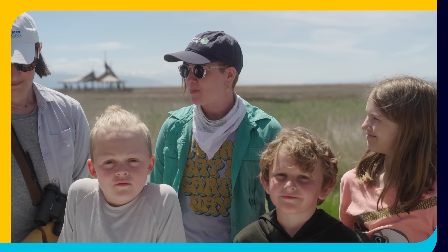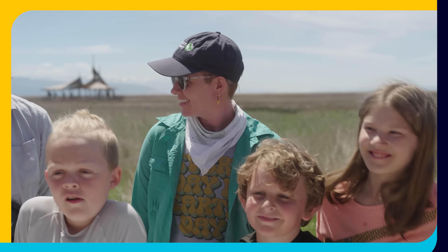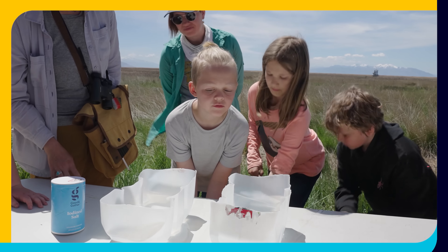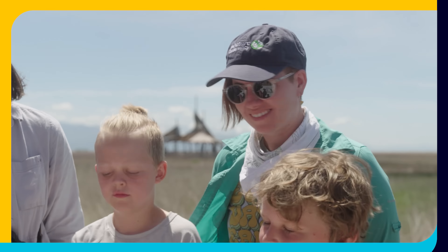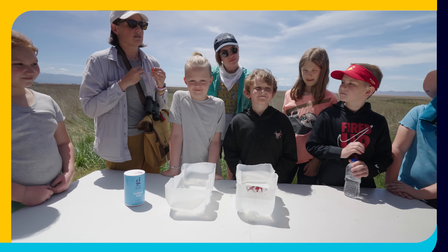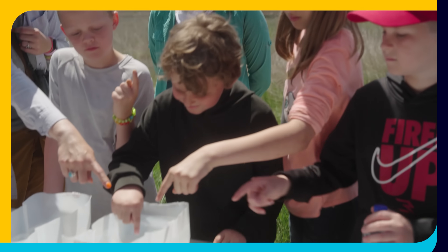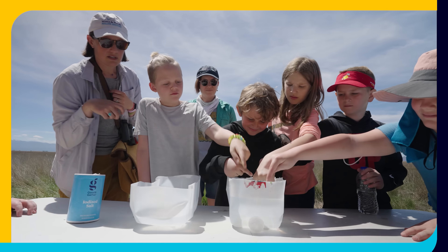We are back with students from Mountain View Elementary School from Layton, Utah. We have two containers of water with salt in them, and one of them we've left out in the sun for a few days. We're going to do a taste test to see if there's a difference in the saltiness of each one. Go ahead and take one finger and taste it.